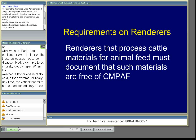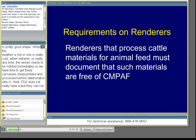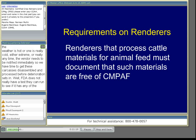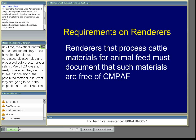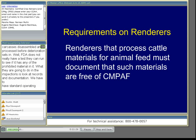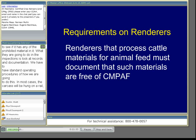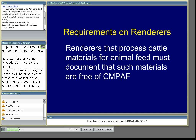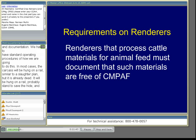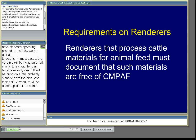FDA really doesn't have a test they can run to see if meat and bone meal has any of the prohibited material in it. So what they will do in their inspections of rendering plants is look at records and documentation. We have to have standard operating procedures for how we're going to do this. In most cases, the carcass will be hung on a rail — similar to a slaughter plant — skinned to save the hide, then eviscerated and split, and then a vacuum will be used to pull out the spinal cord. There are quite a bit more labor and employee safety issues involved, so it's going to increase the cost of handling these carcasses.